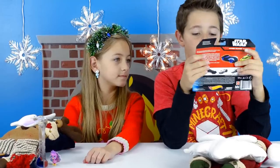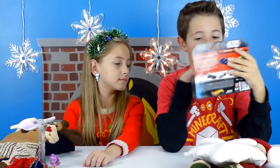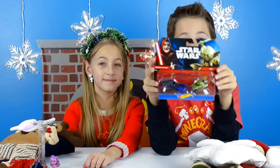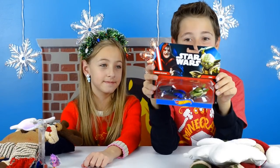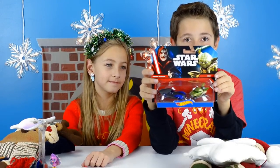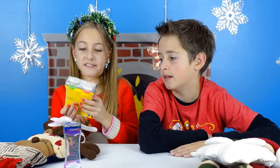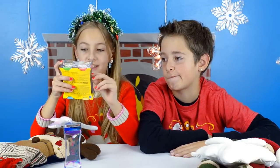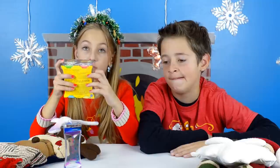Next we have Star Wars Hot Wheels — Emperor Palpatine and Yoda. Here they are, they look really fast! Next is glow in the dark Play-Doh that you can only find at Target — it's exclusive.